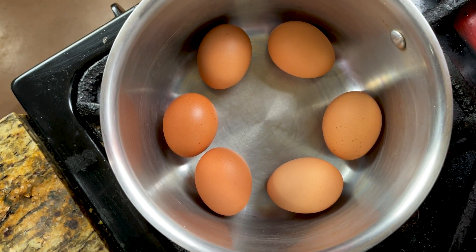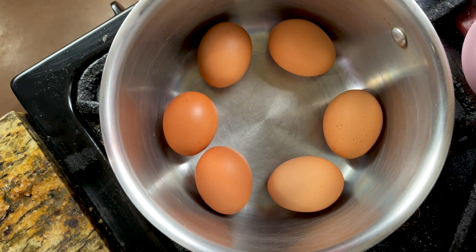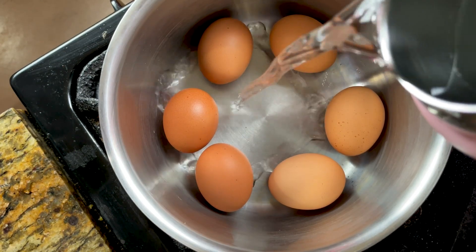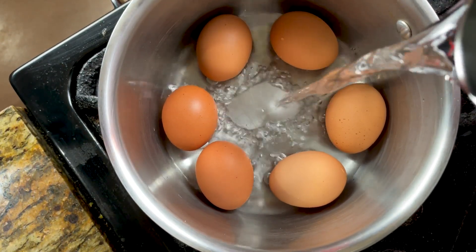For this recipe, we're making six eggs. We're going to put our eggs in a single layer in our pot and fill it with cold water until the water is about an inch above the eggs.